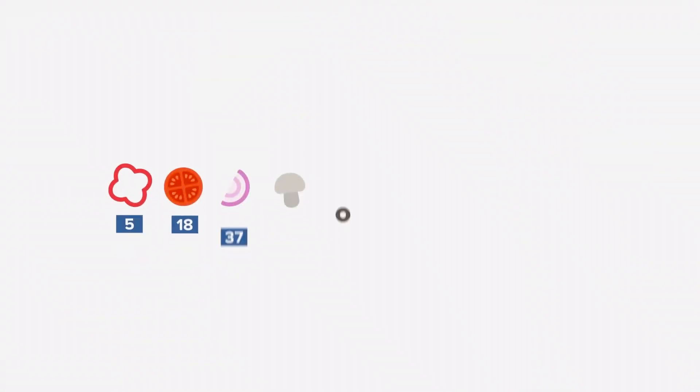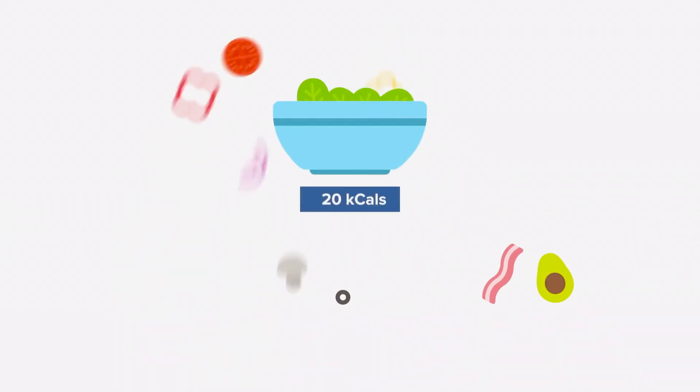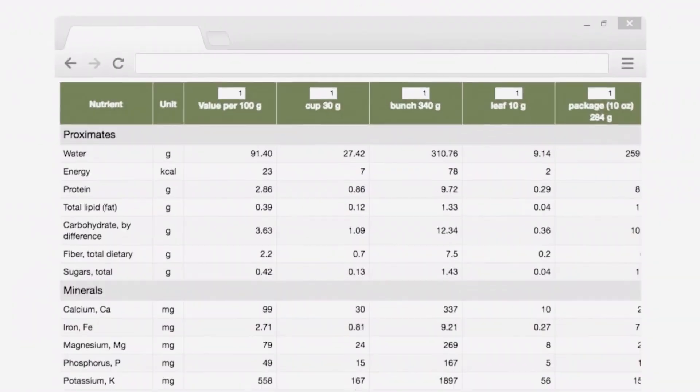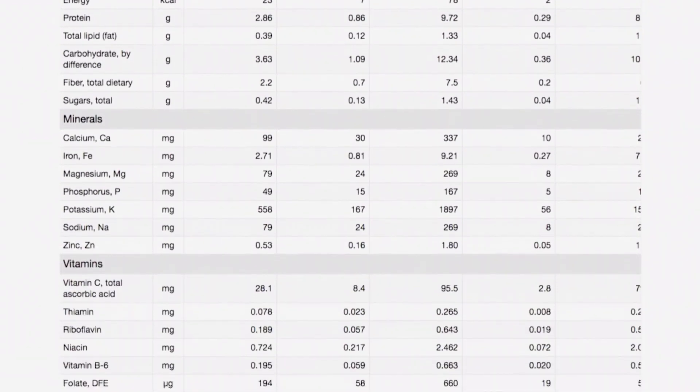While calorimeters still exist, they're not usually how calorie numbers — like those on a food label — are calculated these days. More often, they're assembled based on known caloric numbers of the ingredients in the food, kind of like the way you can type all the ingredients in a salad individually into a fitness app and get a total number of calories and macronutrients. Most of these apps pull from the same large database created by the United States Department of Agriculture.